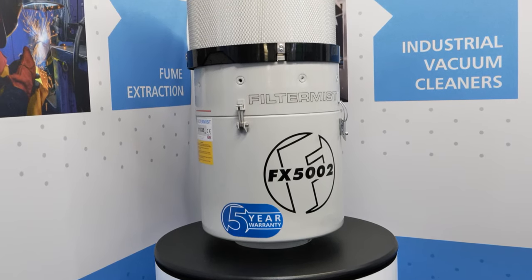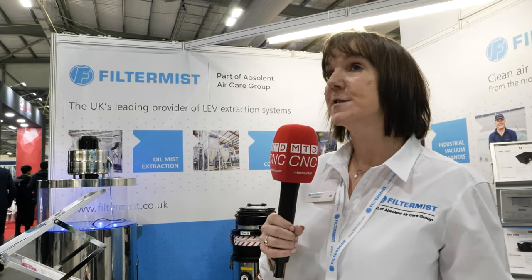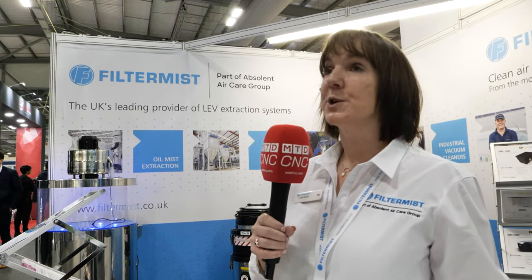I'm Lydia Barber, Director of Group Marketing at Filtermist Ltd. Filtermist is the UK's leading provider of LEV systems. We manufacture our own oil mist extraction systems and dust collectors, process filters, and we also manufacture the Kerstar range of industrial vacuum cleaners. We've had a great show at Southern Manufacturing this year. We've got our brand new stainless steel demister, which shows how the Filtermist units work.